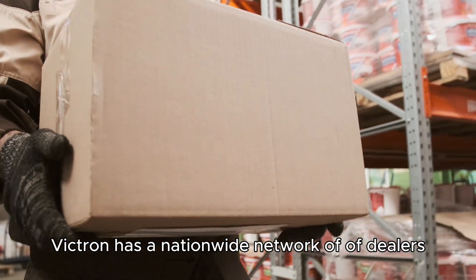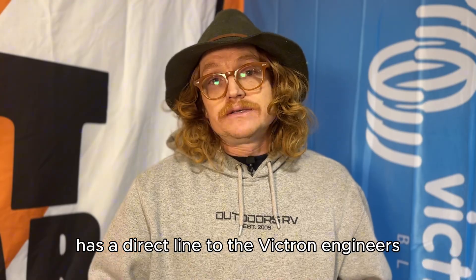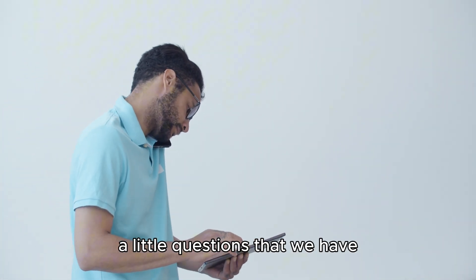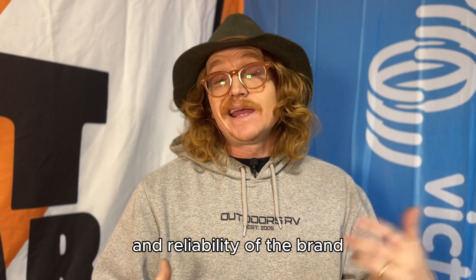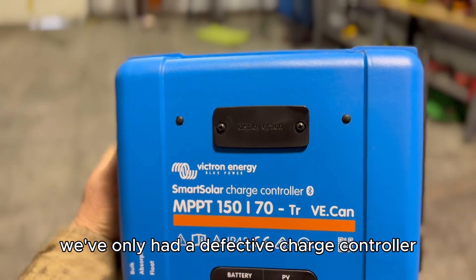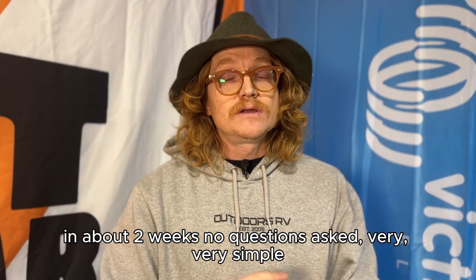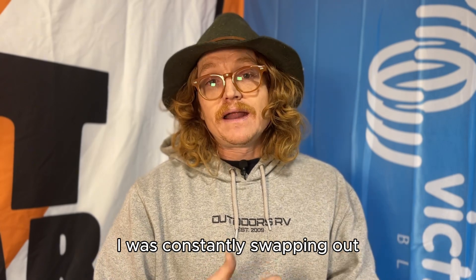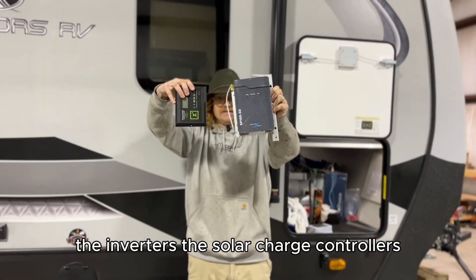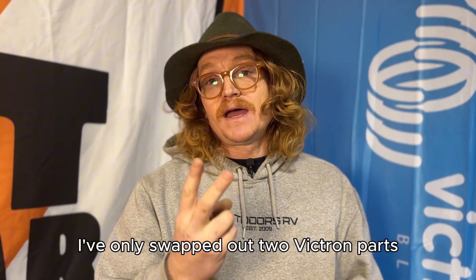Victron has a nationwide network of dealers and distributors that take care of warranty issues. Our distributor is right here in Portland, and they have a direct line to the Victron engineers for any software questions. In four years, we've only had a defective charge controller and a defective BMS — both taken care of under warranty in about two weeks, no questions asked. While doing repairs as a mobile RV repair company, I was constantly swapping out other brands, but in all this time doing installs, I've only swapped out two Victron parts.